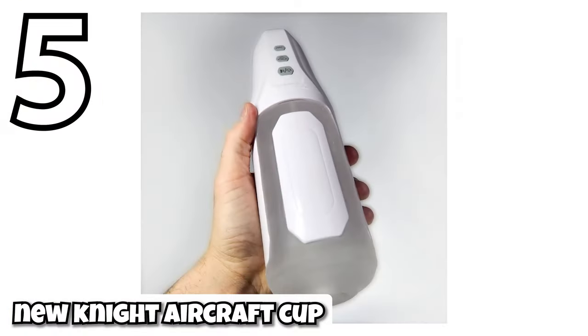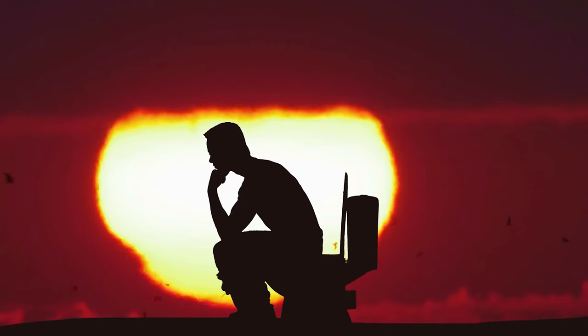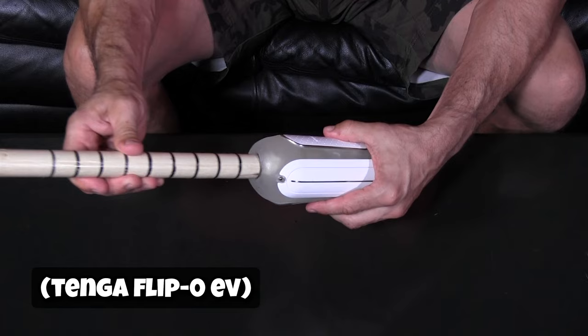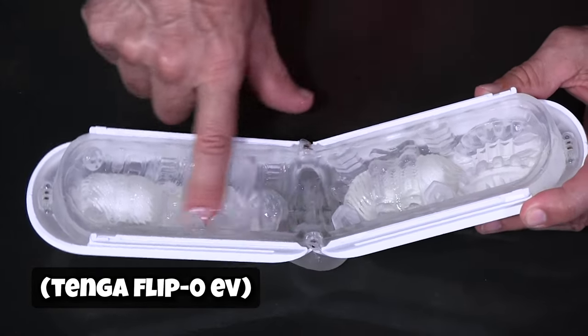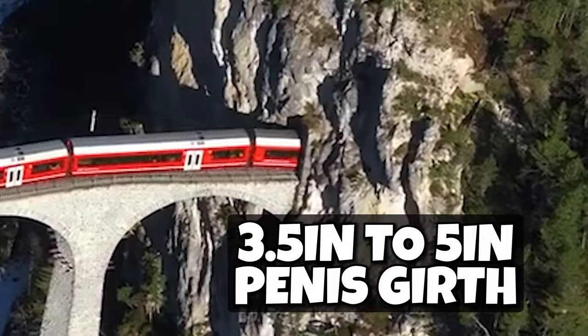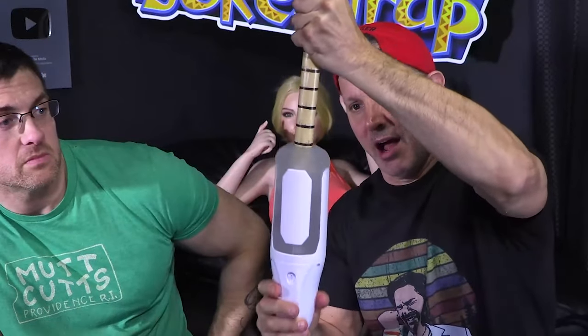The new Knight Aircraft Cup is a rechargeable, vibrating, sucking pocket pussy that you can take and use anywhere — and maybe some places you're not. It's very similar to the Tenga Flip Zero EV, which is a great toy and it's pretty expensive. But this one is not even half the price. It can fit bigger dicks than the Tenga, and unlike the Tenga EV, this one has a sucking feature.